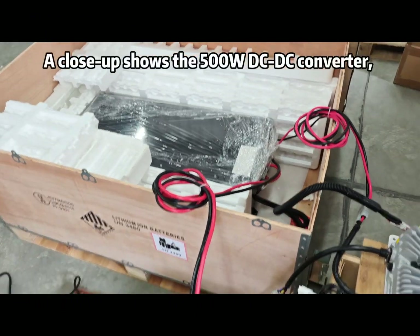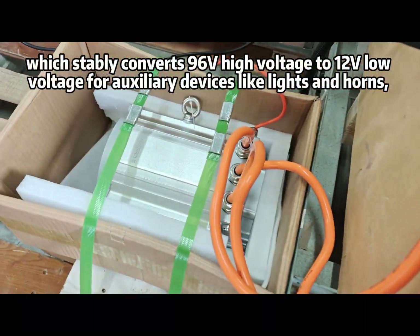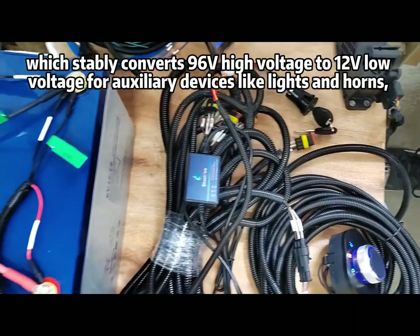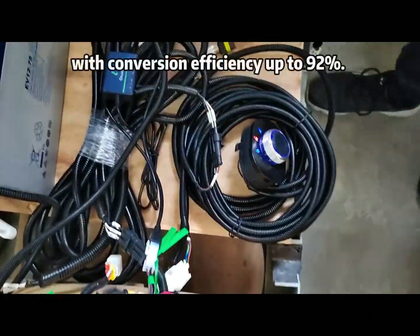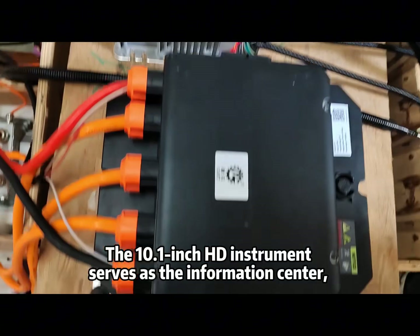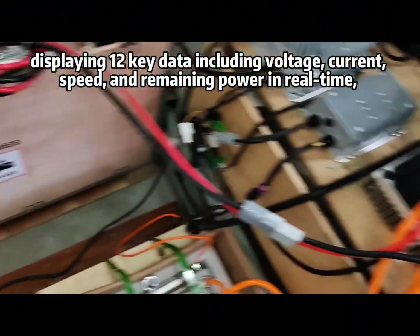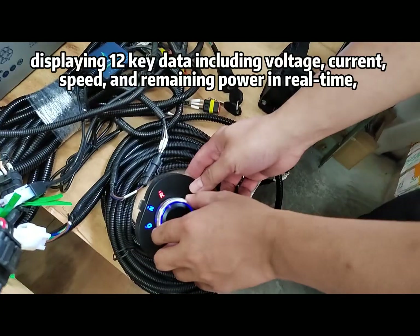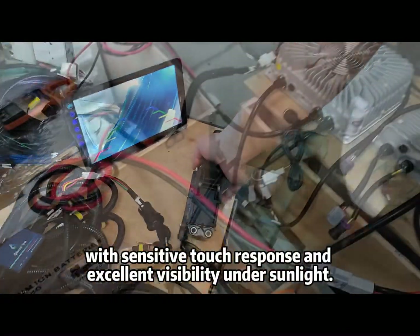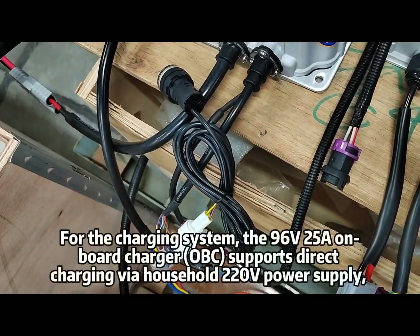A close-up shows the 500W DC-DC converter, which stably converts 96V high voltage to 12V low voltage for auxiliary devices like lights and horns, with conversion efficiency up to 92%. The 10.1-inch HD instrument serves as the information center, displaying 12 key data points including voltage, current, speed, and remaining power in real-time, with sensitive touch response and excellent visibility under sunlight.